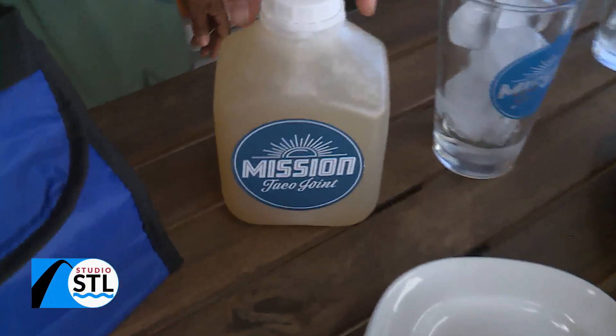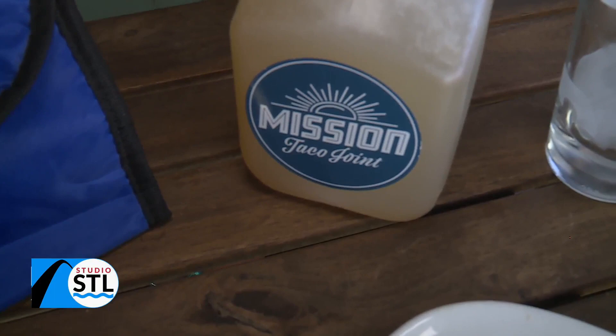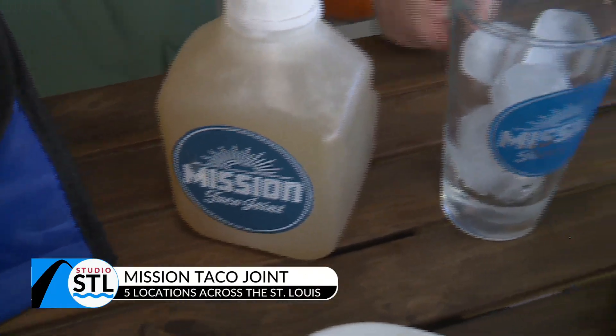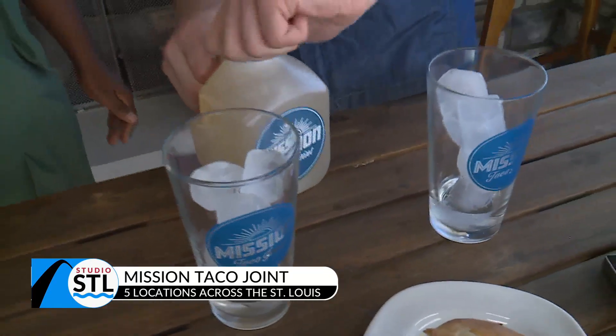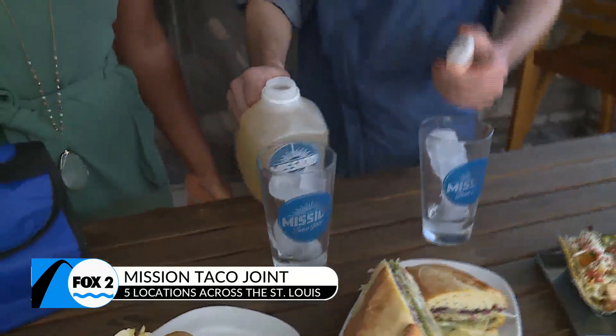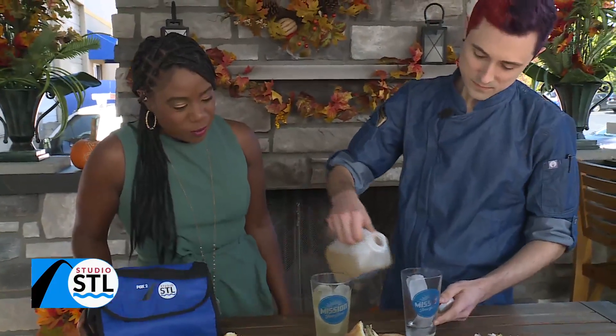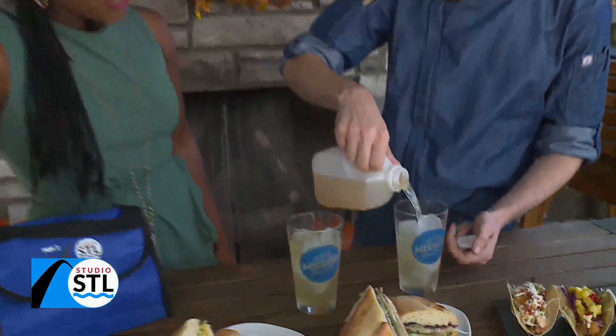So we sell margaritas individually to go. We also sell them in the 32-ounce jug — this will serve three to four. And they're already diluted; you just pour over ice. Well, you want to go ahead and pour it for our viewers at home? It's 5 o'clock somewhere, right? Look at that pour. Beautiful — one margarita and two margaritas.